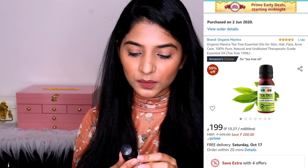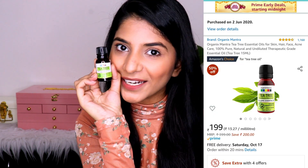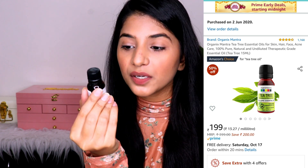The next product is also an oil — this is from Organics Mantra, and it's a tea tree oil in a very tiny bottle. This is a 100% pure steam-distilled essential oil. Whenever you buy any oil, make sure it's not refined or heated because then you won't get any of the benefits. Tea tree oil is antibacterial and antiseptic. You only need two to three drops, but you must always mix it with another carrier oil — never use tea tree oil or any essential oil directly on your skin as you'll end up burning it.